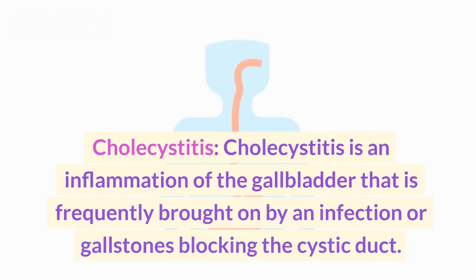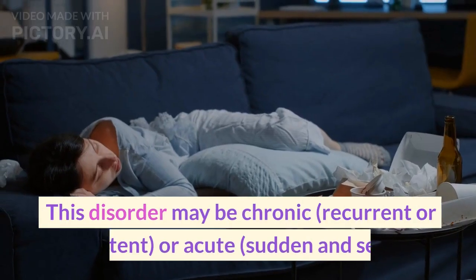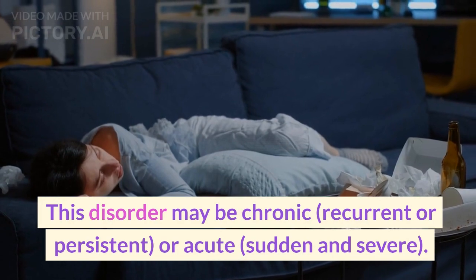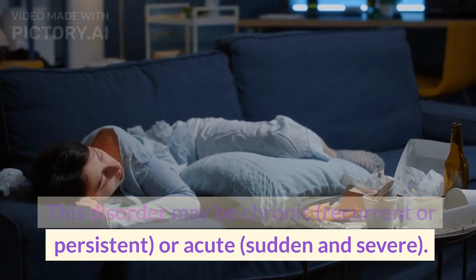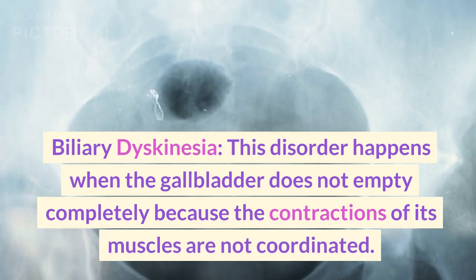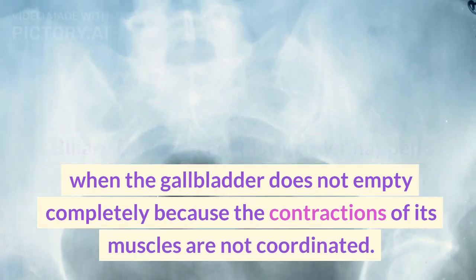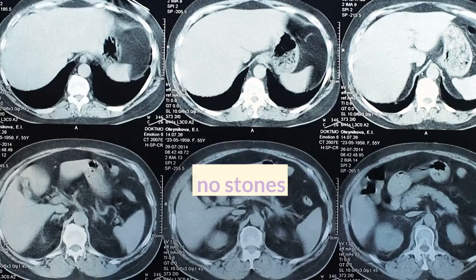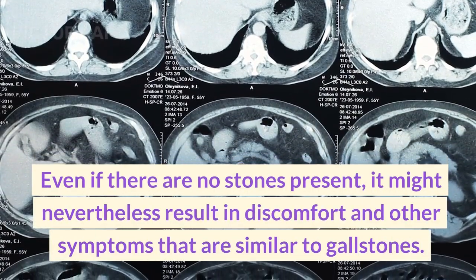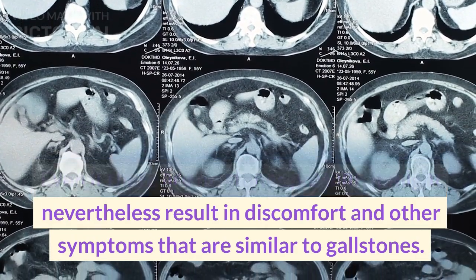Cholecystitis is an inflammation of the gallbladder that is frequently brought on by an infection or gallstones blocking the cystic duct. This disorder may be chronic — recurrent or persistent — or acute, meaning sudden and severe. Biliary dyskinesia happens when the gallbladder does not empty completely because the contractions of its muscles are not coordinated. Even if there are no stones present, it might nevertheless result in discomfort and other symptoms similar to gallstones.